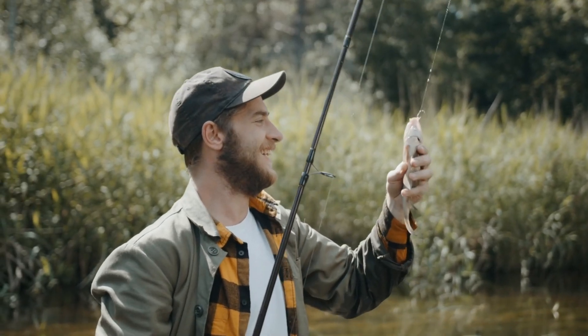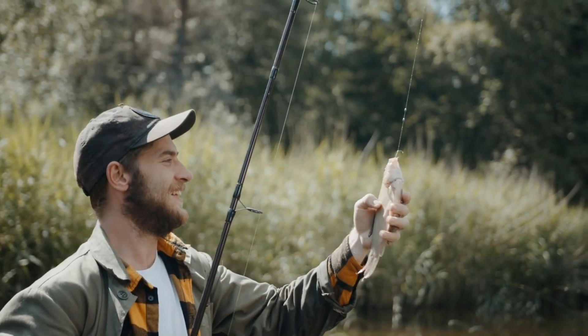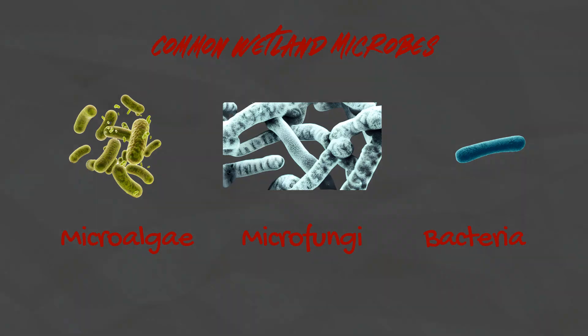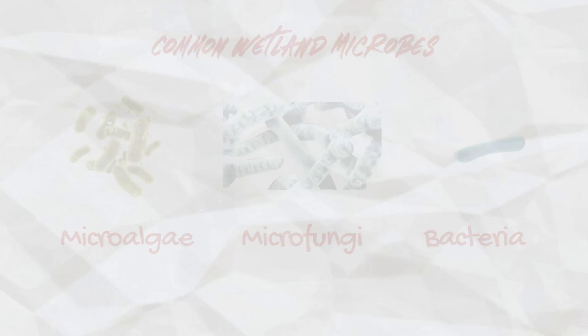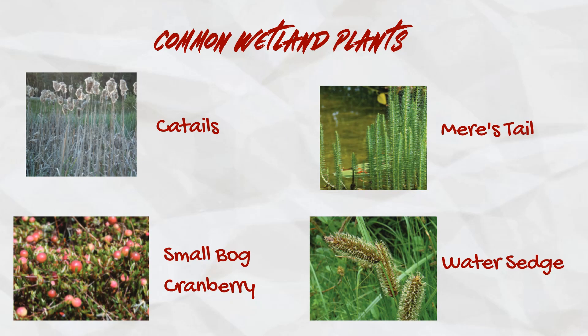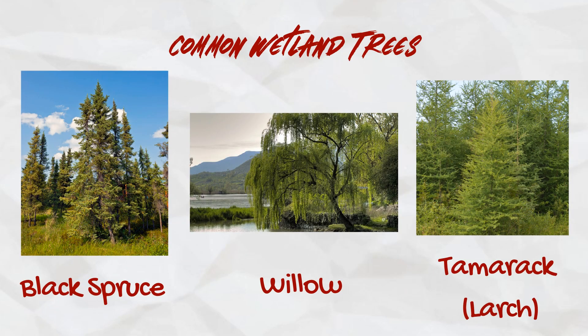Yeah, I found it. And don't forget, fishing and hunting in wetlands can be lots of fun, but we must be careful not to overdo it. That's right, Peabody. Wetlands are vital for our planet, and they need our protection from pollution, drainage, and overhunting. Wetlands are essential for a healthy planet.